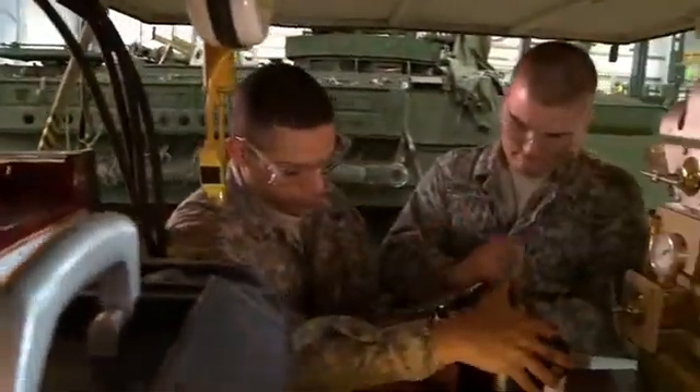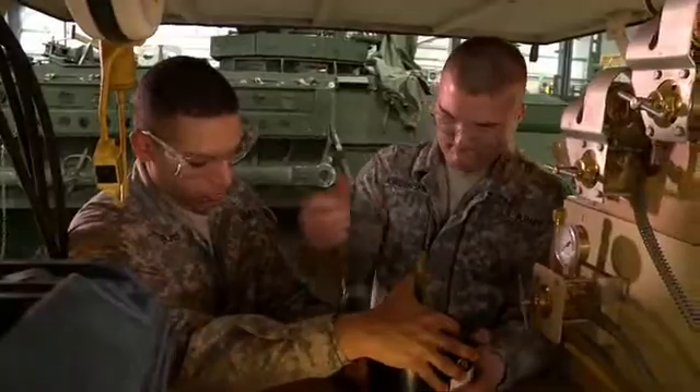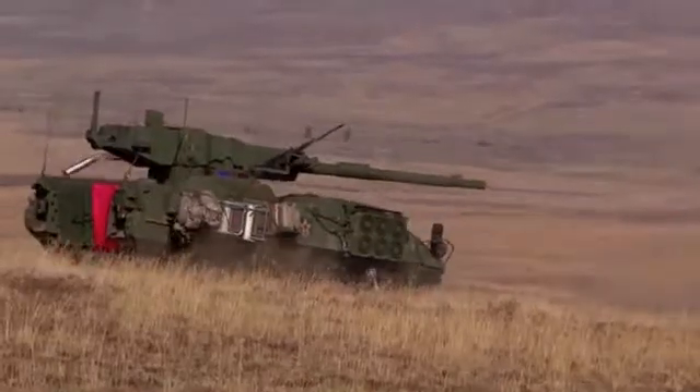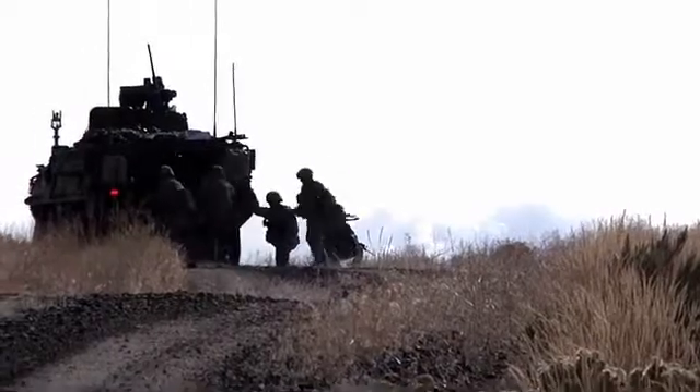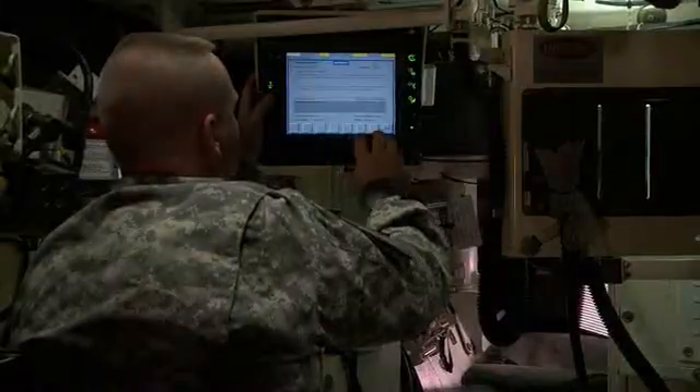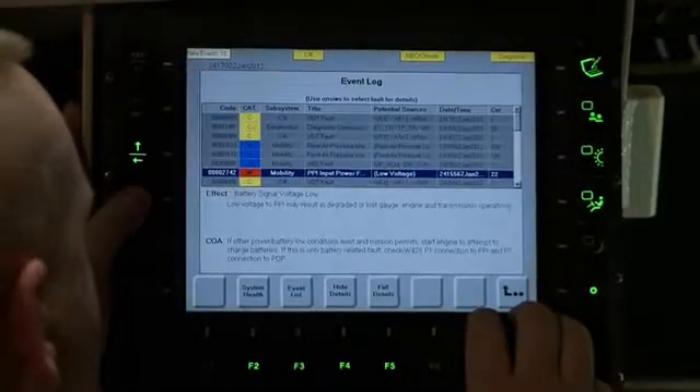Military Occupational Specialty: Stryker Systems Maintainer. The Army relies on the Stryker vehicle for firepower, transportation of troops, and evacuation of injured personnel. Soldiers in this MOS help keep the vehicle and its operating systems running smoothly.